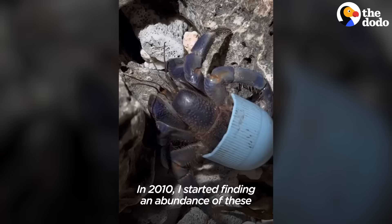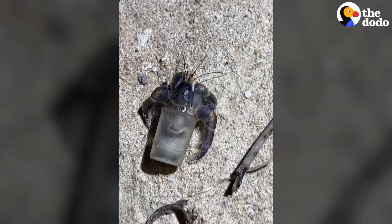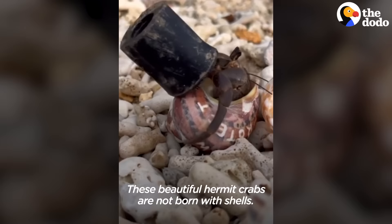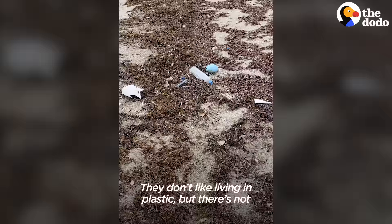In 2010, I started finding an abundance of these crabs with beach trash homes. These beautiful hermit crabs are not born with shells, so to protect their bodies, they actually have to go looking for them. They don't like living in plastic, but there's not many shell options on the beach anymore.